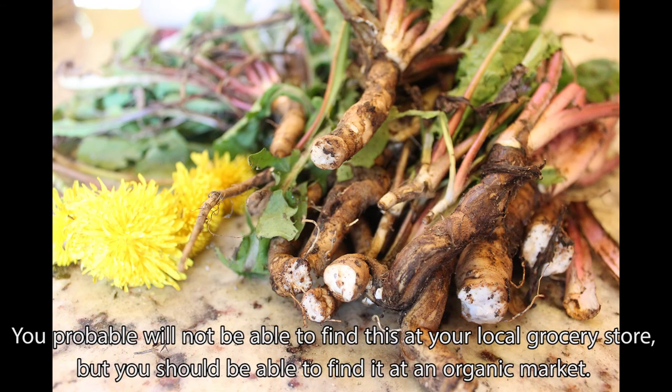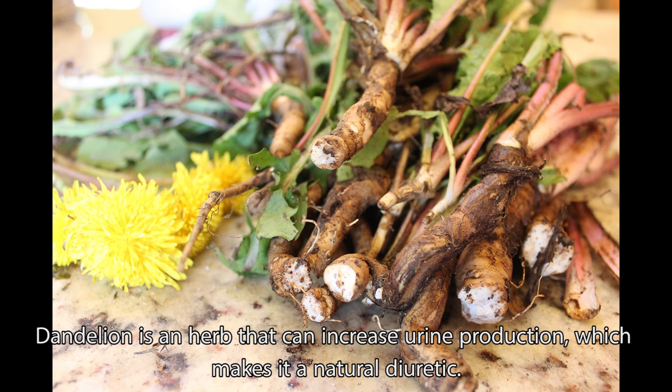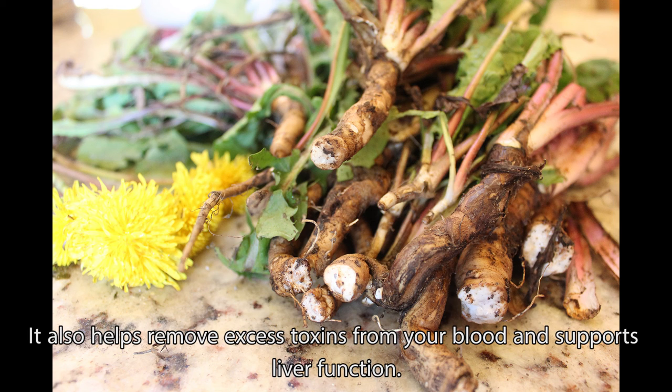You probably will not be able to find this at your local grocery store, but you should be able to find it at an organic market. Dandelion is an herb that can increase urine production, which makes it a natural diuretic. It also helps remove excess toxins from your blood and supports liver function.